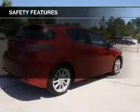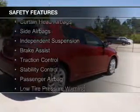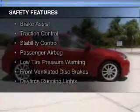Additional features include steering wheel controls, premium rims, and dual temperature controls. Safety was made a priority with these features: curtain head airbags and side airbags.